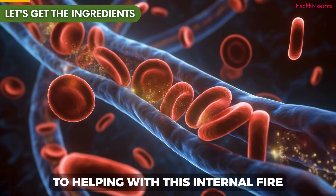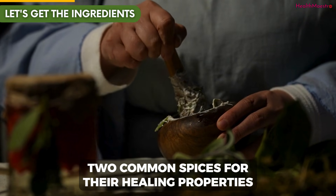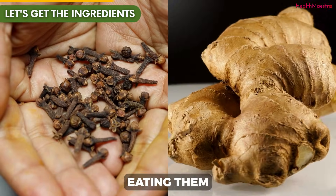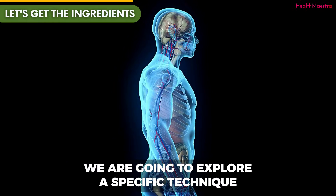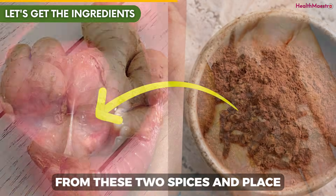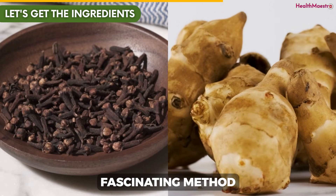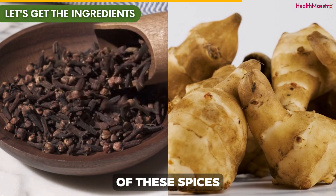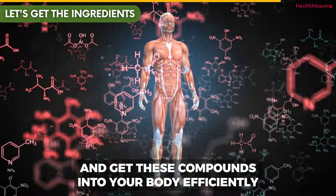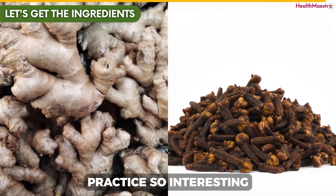What if a key to helping with this internal fire might be hiding in your kitchen cabinet right now? For centuries, traditional medicine has celebrated two common spices for their healing properties: ginger and clove. Today, we're not just going to talk about eating them — we're going to explore a specific technique designed for rapid absorption. The idea is to create a fine powder from these two spices and place a small pinch of the mixture under the tongue. This method is based on a fascinating approach that enhances the effectiveness of these spices — a way to bypass the digestive system and get these compounds into your body efficiently. Modern science is helping us understand the properties of these spices that make this traditional practice so interesting.